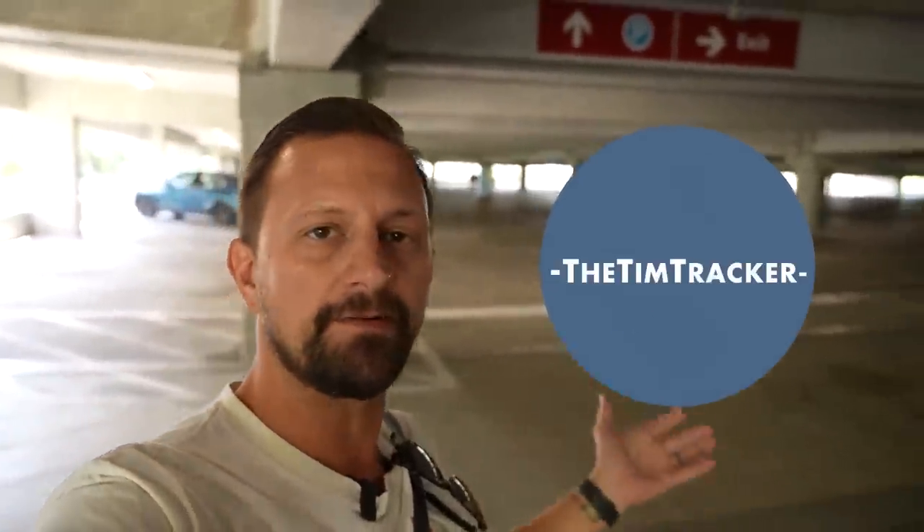Good morning from the Universal Orlando parking garage. We are here today because the last time we came, we didn't see all the new stuff. We barely made it into Islands of Adventure, so that's where we're going to spend the majority of the time today. There's new food to try, new things to see. I'm mostly excited for the food. They don't allow you to film on any of the rides, so I end up not really riding — they let you film on ET, but nothing else. Let's go inside Universal.